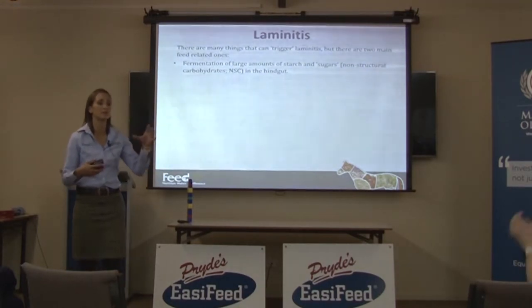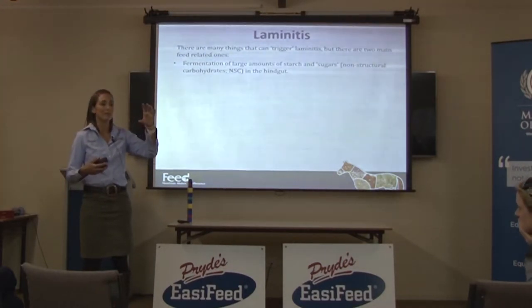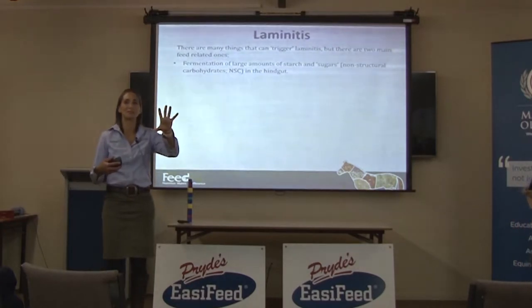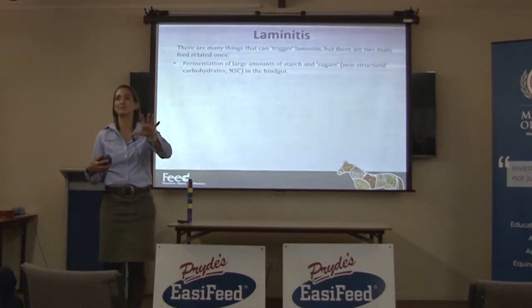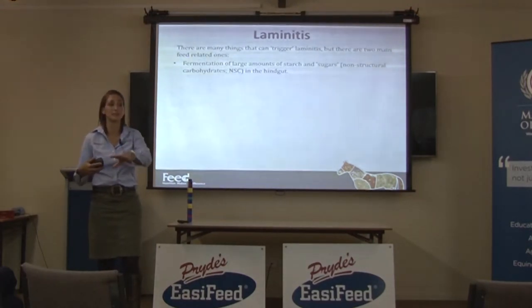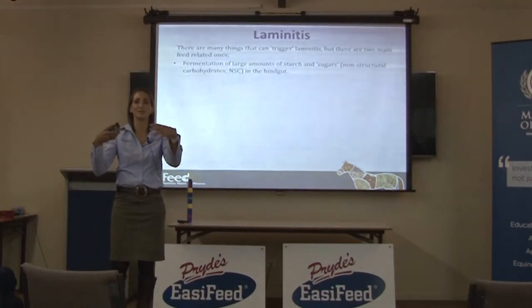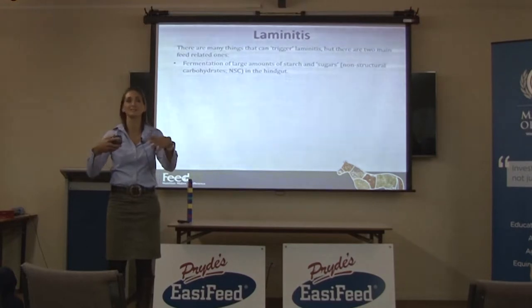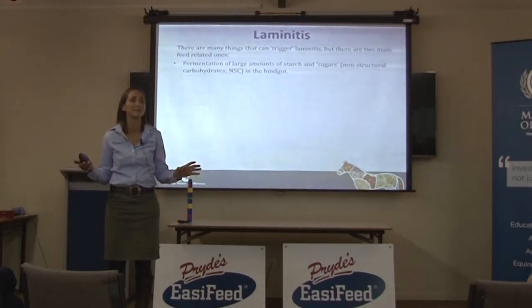The acidosis gets so bad — they've tracked bacterial populations in the hindgut when they do this to horses. You'll see the fiber-fermenting bacteria are there, and then they all die and disappear. A certain family of starch-fermenting bacteria takes over, but then they also die because it gets too acidic for them. Then the lactobacillus bacteria take over and produce massive amounts of lactic acid. But if there's enough starch, they produce so much acid they kill themselves too, and then there are no bacteria left in the hindgut.